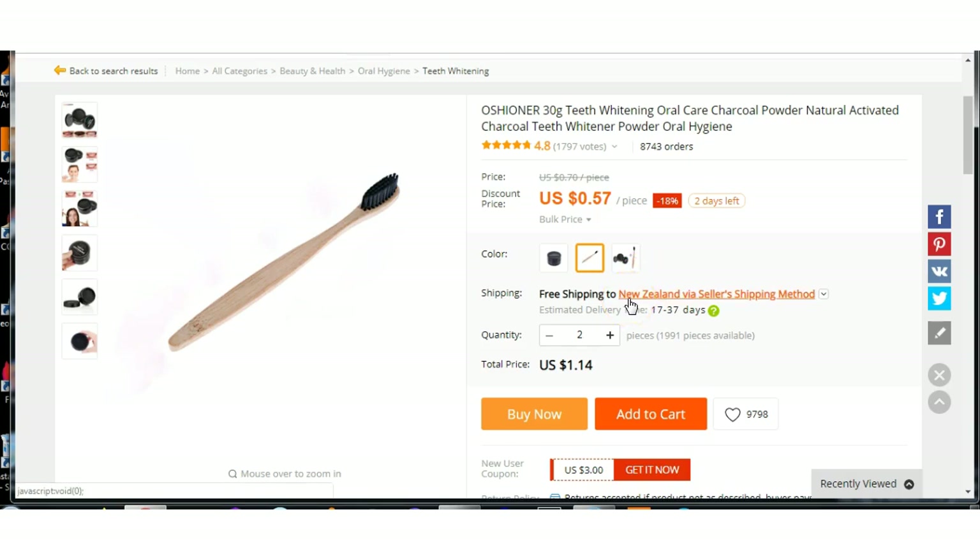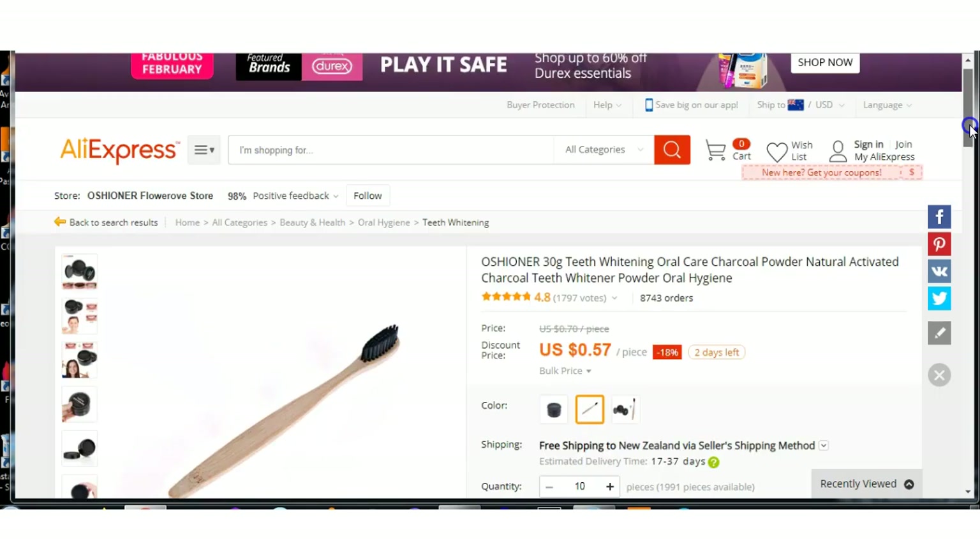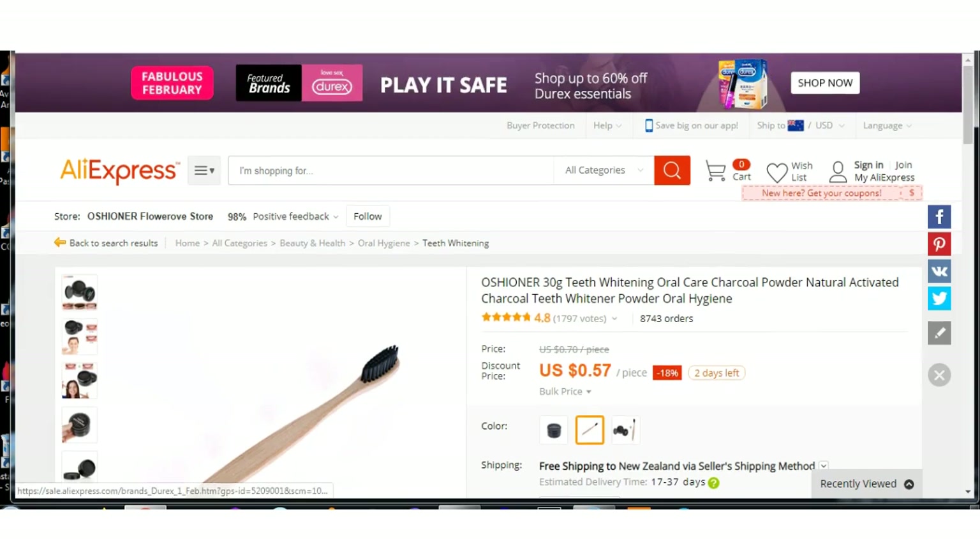Those brushes are still very popular. There's free shipping to where I am in New Zealand. For $5.70 you can buy 10 brushes, and you could probably sell each one of those brushes for $5. That's 10 of them, so $50 — and you can put that towards your website. It's endless what you can do.